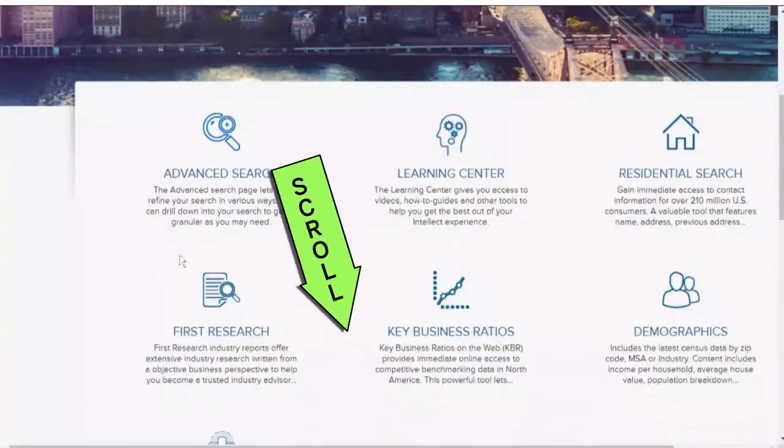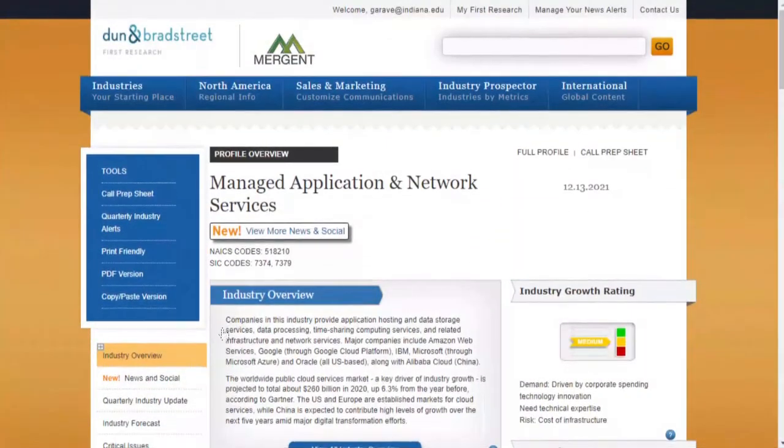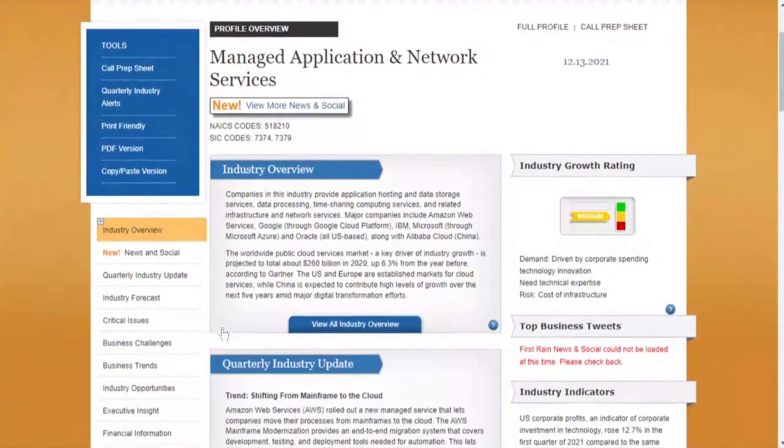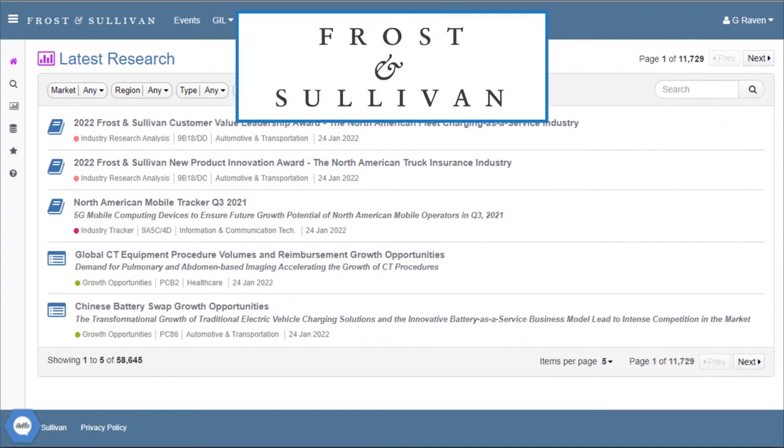Keep in mind that different databases might use different language. First Research, which you can find by accessing Merchant Intellect and then scrolling down to select the First Research box, has a report called 'Managed Application and Network Services' that is focused on the cloud services market — which is not immediately clear from the title. When in doubt, it might help to search for some of ETP's larger partners like Amazon Web Services, or AWS.